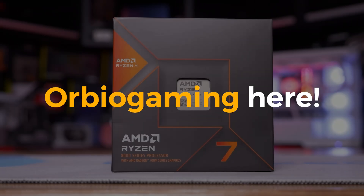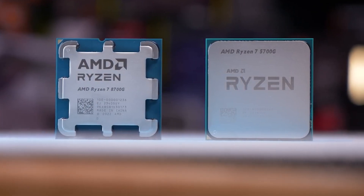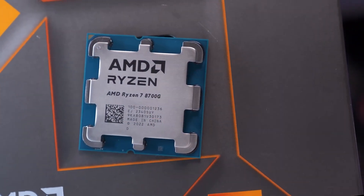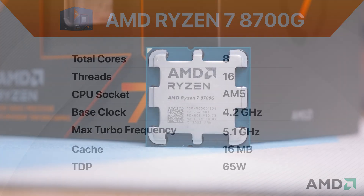Hey everyone! Orbeo Gaming here. Today I'm excited to test out the brand new AMD Ryzen 7 8700G processor. This beast boasts 8 cores, 16 threads, and a whopping 16 TOPS of AI processing power.